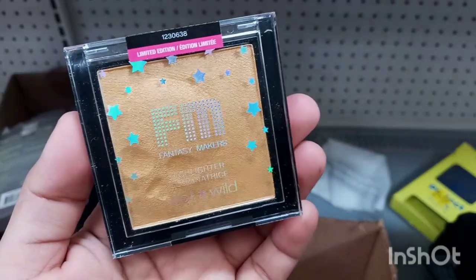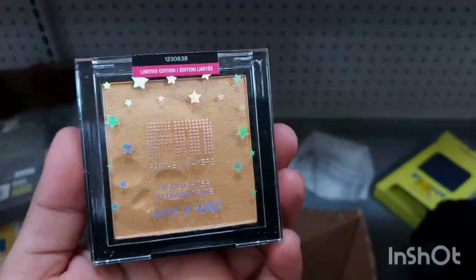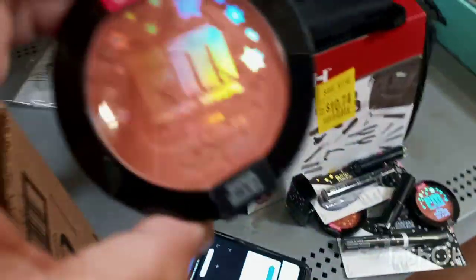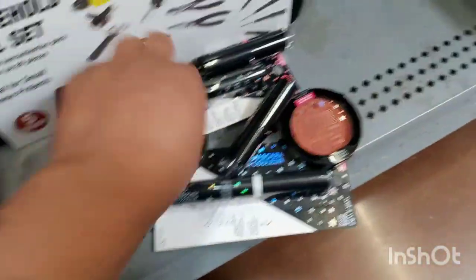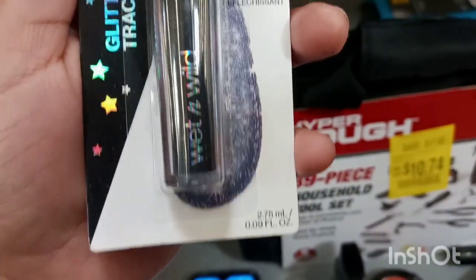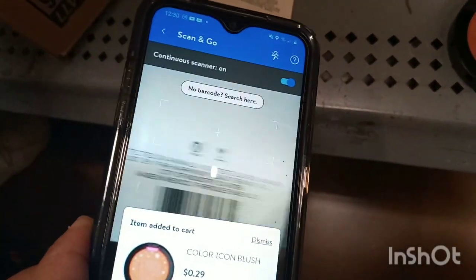I just found this Wet n Wild highlighter — Illuminati or Illuminate — and this is ringing up for 49 cents. These others are ringing up for 29 cents — let me scan it again — 29 cents. I also found this glitter liner, the Wet n Wild Fantasy Maker. Let me scan this one to see how much it is.